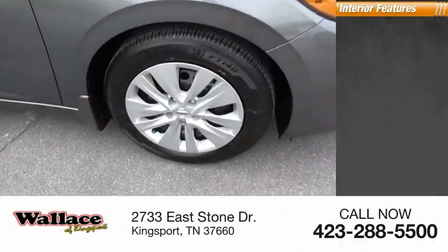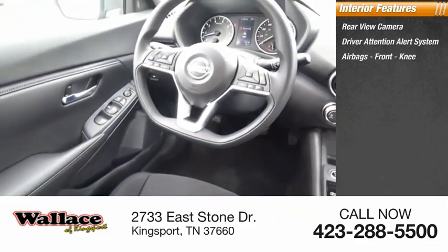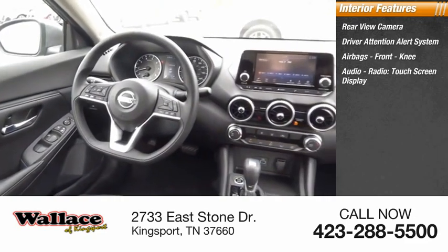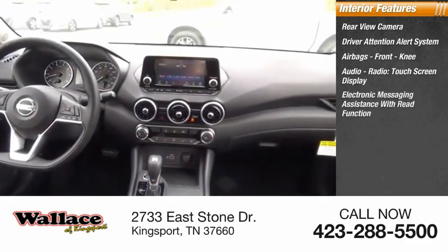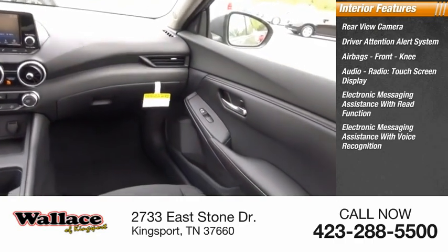Inside you'll find a rear view camera, driver attention alert system, airbags, front knee airbags, audio radio, touchscreen display, electronic messaging assistance with read function, and electronic messaging assistance with voice recognition.